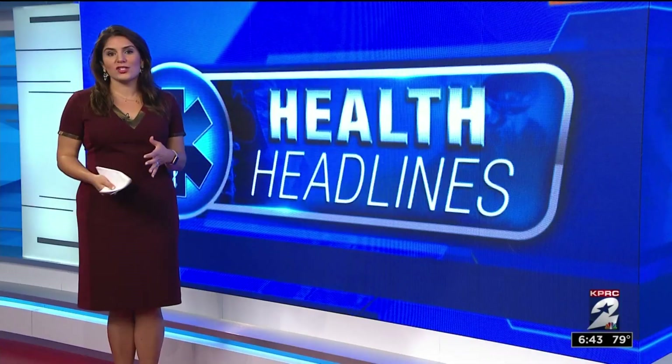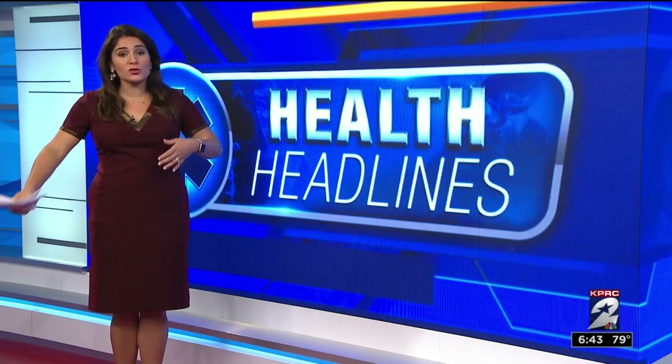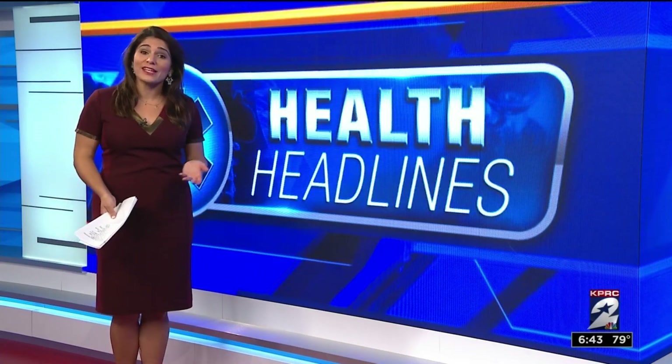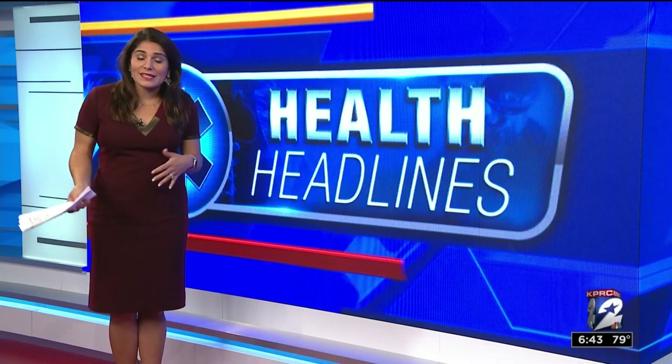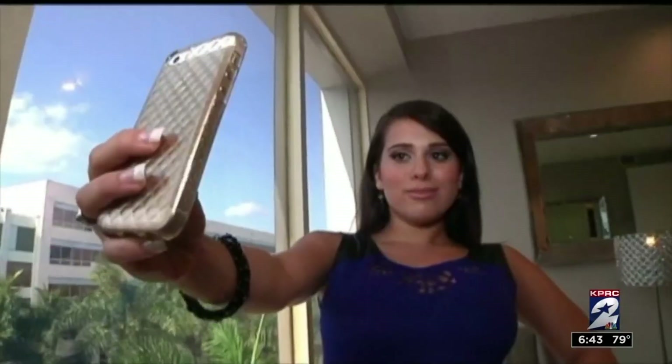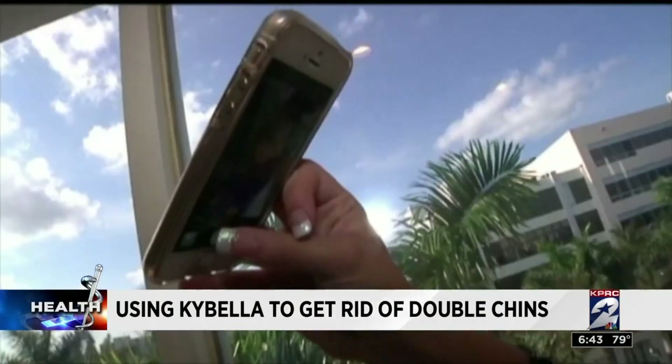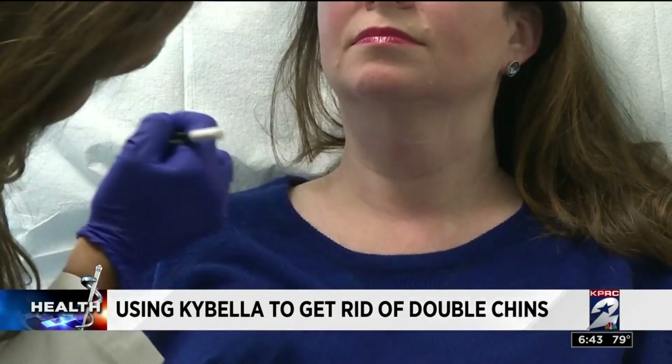Health reporter Haley Hernandez is here with a look at how to get rid of the double chin problem. The bad news is one dermatologist says the double chin is pretty much genetic. Whether you lose weight or watch your diet or exercise, it's almost impossible to get rid of naturally. The good news is there are ways to treat it. In the age of selfies, knowing your angles is everything, but hiding a double chin is anything but easy.